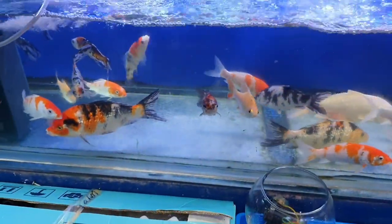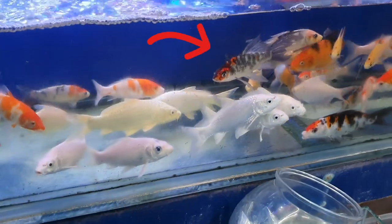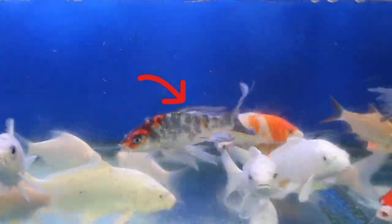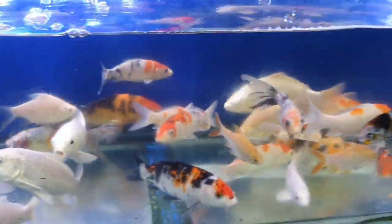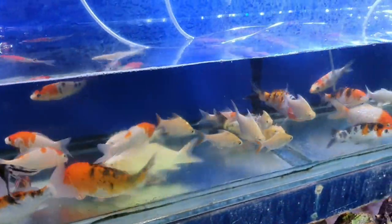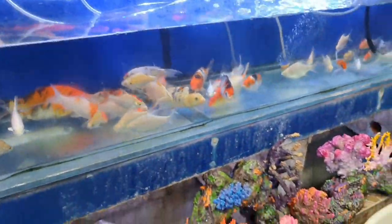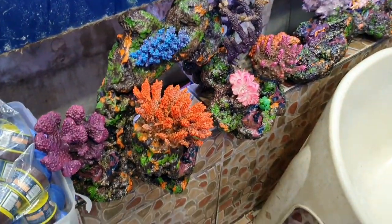And your Koi — how much? 500 pesos? These are long-fin Koi. Their fins are wide. Regular Koi — 50 pesos. The others are in the store next door.